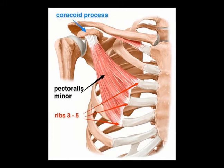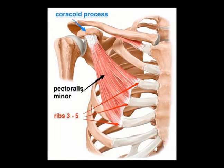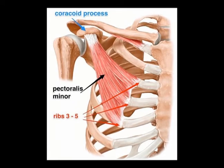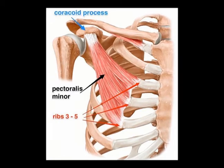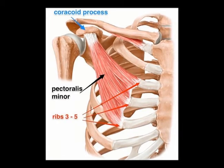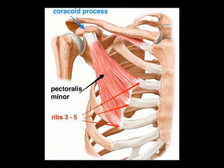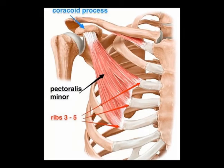The pectoralis minor muscle attaches the ribcage to the scapula. The concentric actions of the pectoralis minor muscle are scapular protraction and shoulder depression. It tilts the scapula anteriorly, rotating it about a coronal axis so the coracoid process moves anterior and caudal, while the inferior angle of the scapula moves posterior and medial.